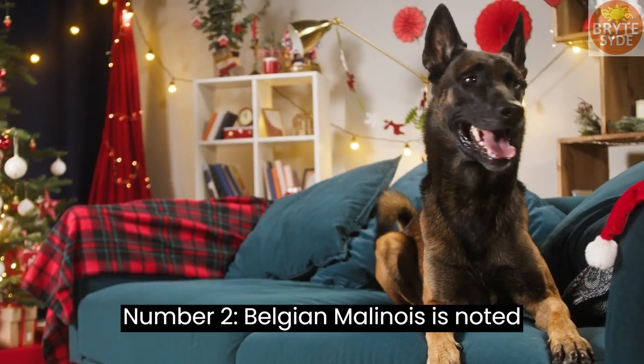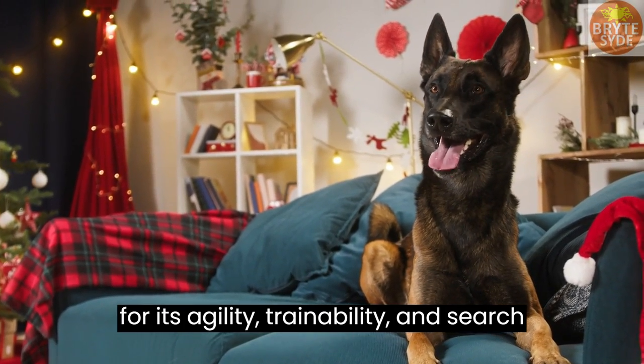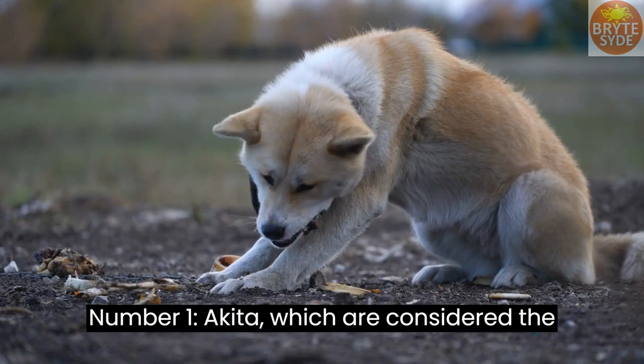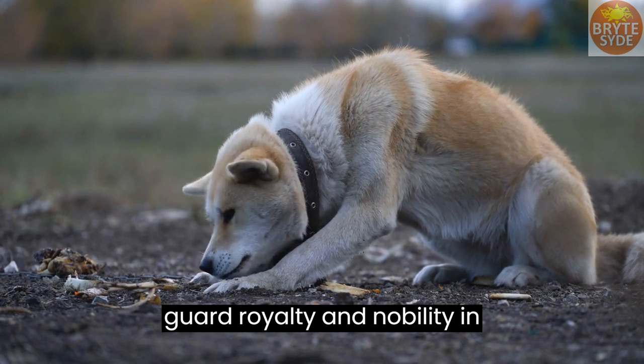Number 2: Belgian Malinois — noted for its agility, trainability, and search and rescue abilities. Number 1: Akita — considered the most loyal dog breed, bred to guard royalty and nobility in Japan.